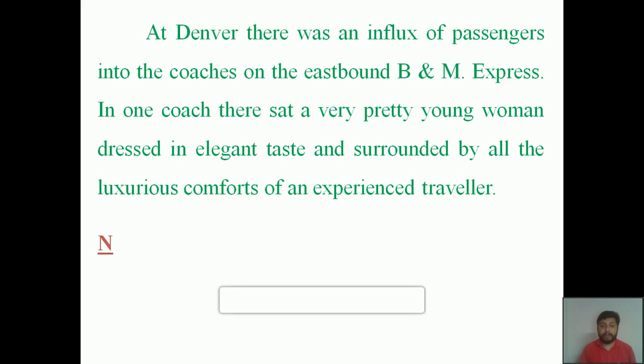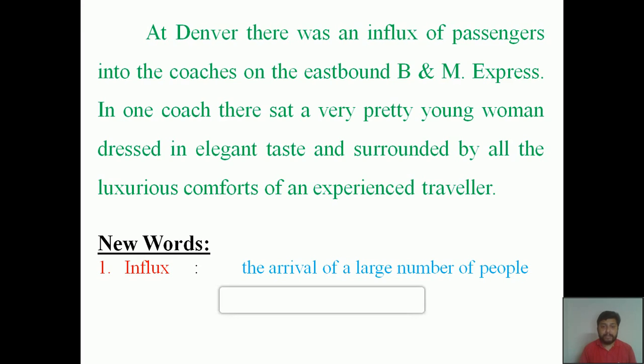The first word is 'influx,' which means the arrival of a large number of people. Just imagine: if you have gone to a railway station, when a train arrives there will be a huge rush of people trying to get into the compartments, and at the same time a number of people will be trying to get down from the train. This particular movement is known as 'influx' — wherever there is a huge rush of people.